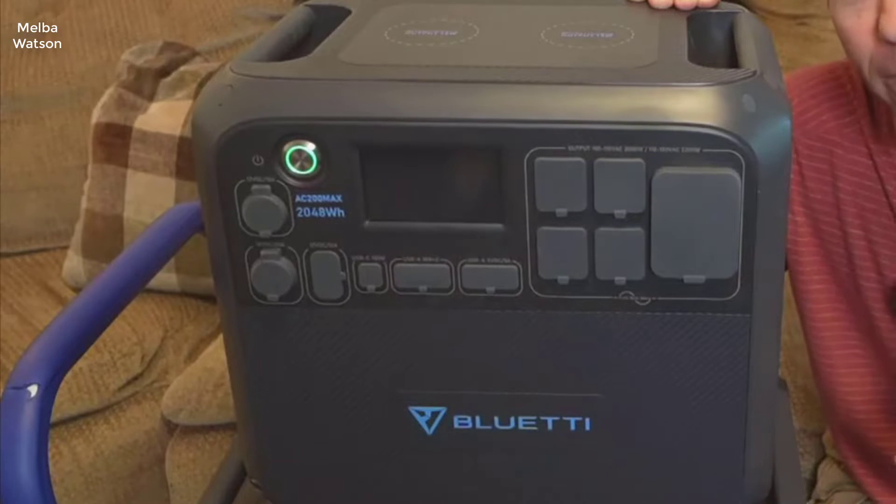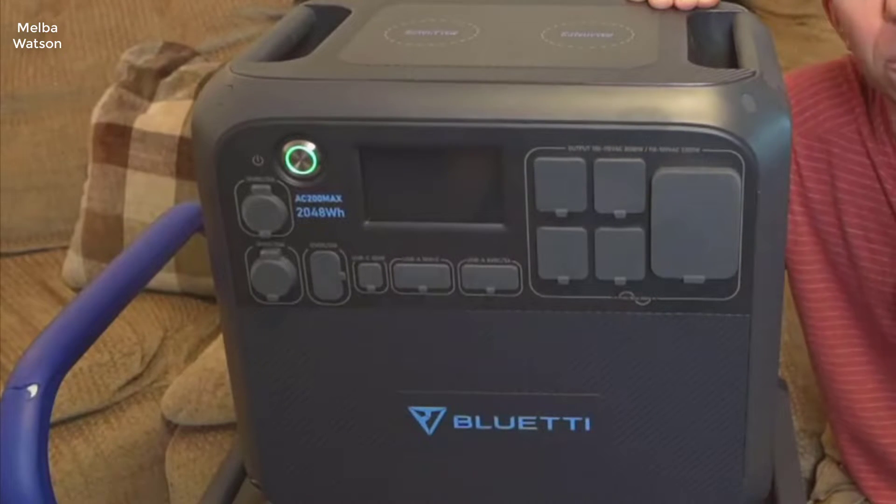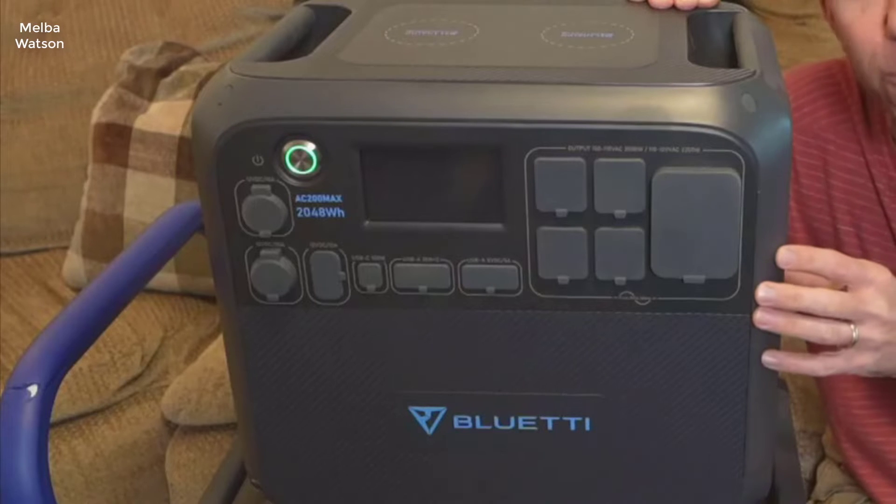Hey everyone, welcome back to the channel. In today's video, we are getting up close and personal with the Bluetti AC200 Max Portable Power Station.